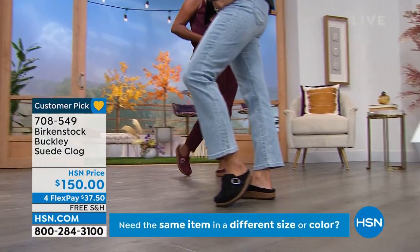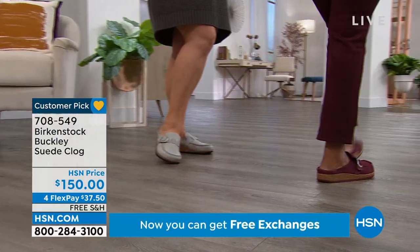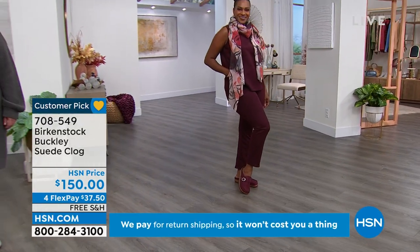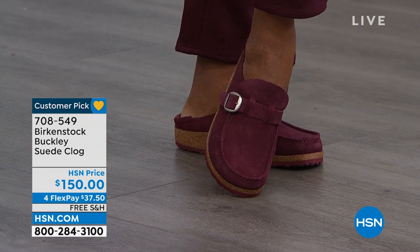Everything is hand done, hand-touched — yes, it's an investment. But besides any other footwear brand, I have never heard testimonials where these individual clogs will be with you probably for the next 20 or 30 years. That is how long they last, and they just get better and better with time.